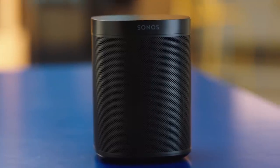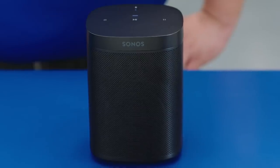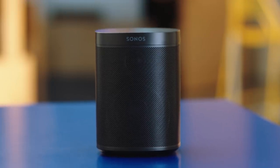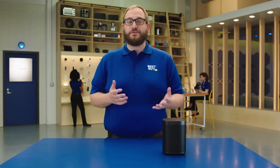The Sonos One is a great gift idea for guys. It's a wireless speaker that allows you to have high-quality sound, and Amazon Alexa built right in. I love my Sonos One because it gives me amazing sound in my bedroom and lets me wake up to some jams. And with the voice control, you can control it from anywhere in your room.